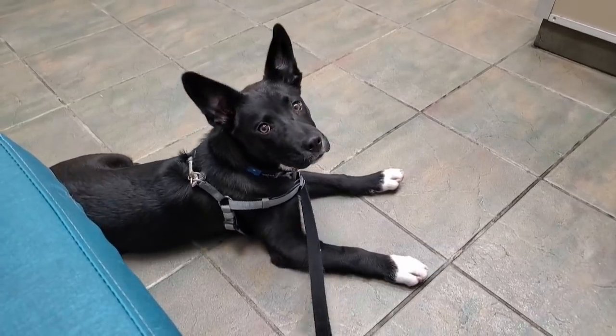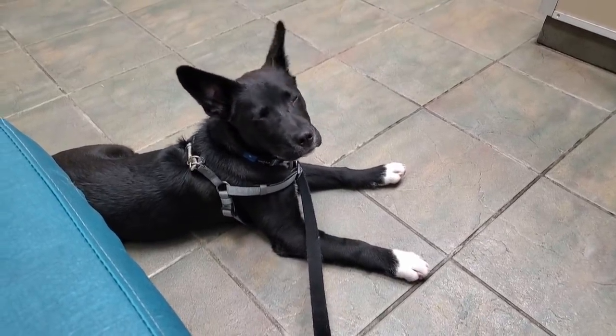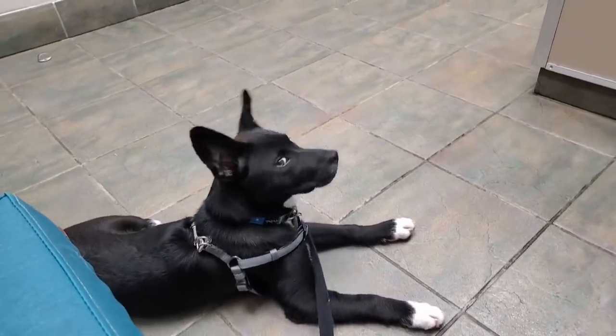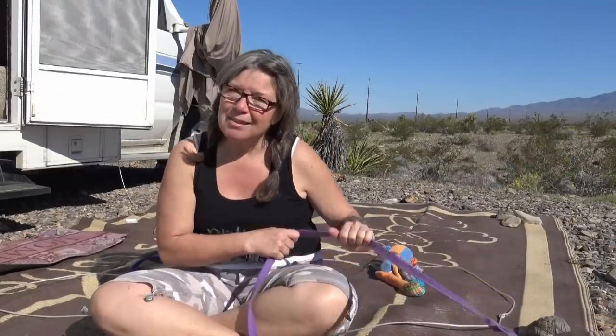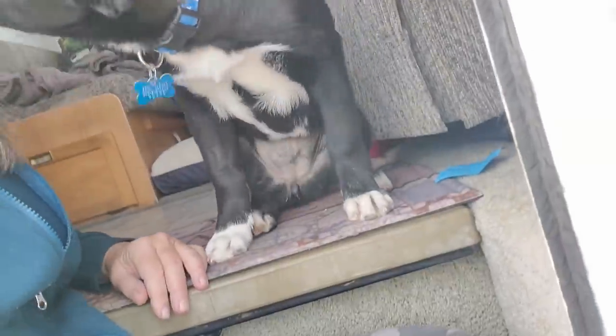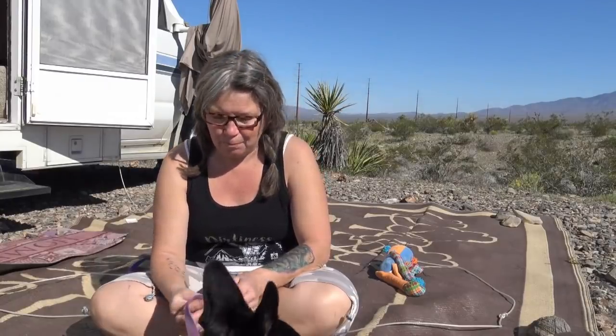She's been to the vet — clean bill of health, super healthy. I wanted to wait and introduce her to make sure we're not going to have any more losses. We've all been through enough with the losses of my dogs over the last year and a half. So it's me and Sadie from here on out, and I hope you enjoy our adventures as we continue our RV life living on public lands.